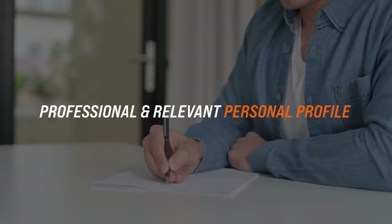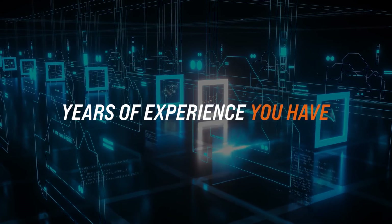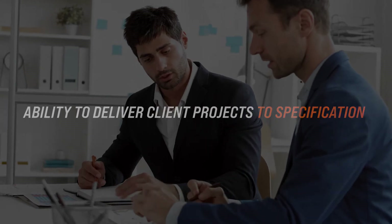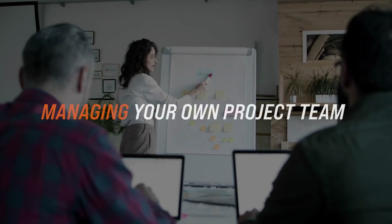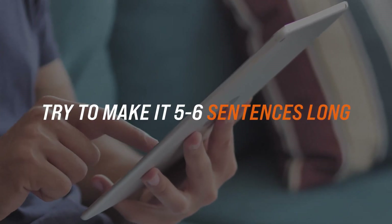Languages. Give the reader an indication of what motivates you with a short, professional, and relevant personal profile. As an electrical engineer, it is worth mentioning how many years of experience you have, what programs you are proficient in, your ability to deliver client projects to specification, or what impact you want to make on the company. You can also include career goals related to the job opening, like managing your own project team or training engineering graduates, and try to make it five to six sentences long.